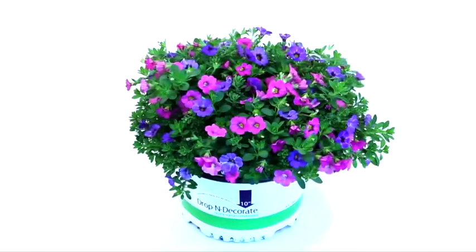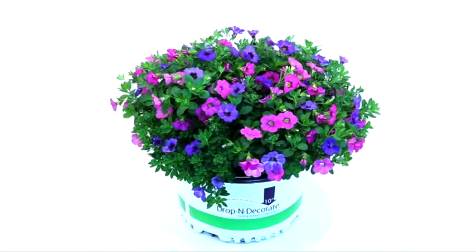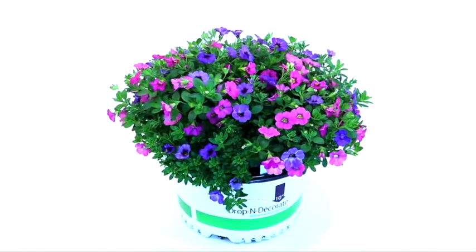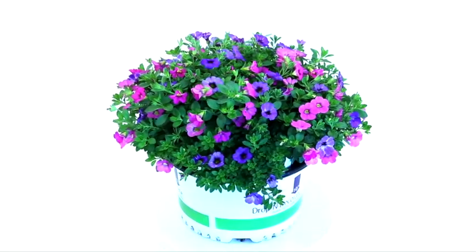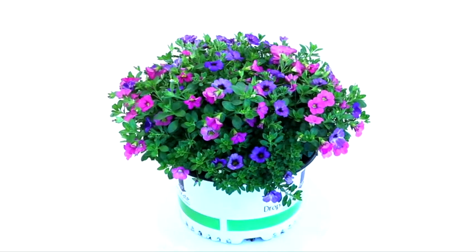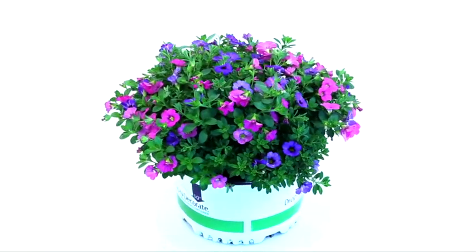The improved Calibrachoa Chameleon Fairy Tail mix is an updated version of the classic combo featuring Chameleon Frozen Ice and Chameleon Pink Diamond. This well-balanced mix is an excellent ready-to-go mix with so much flower power.